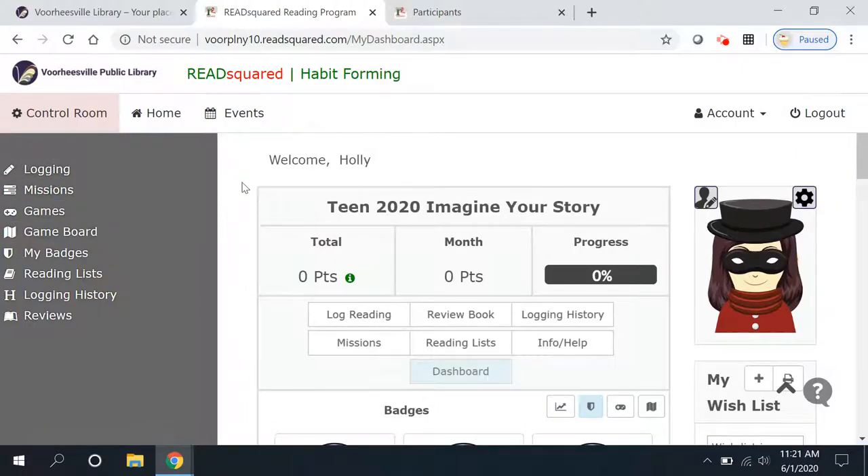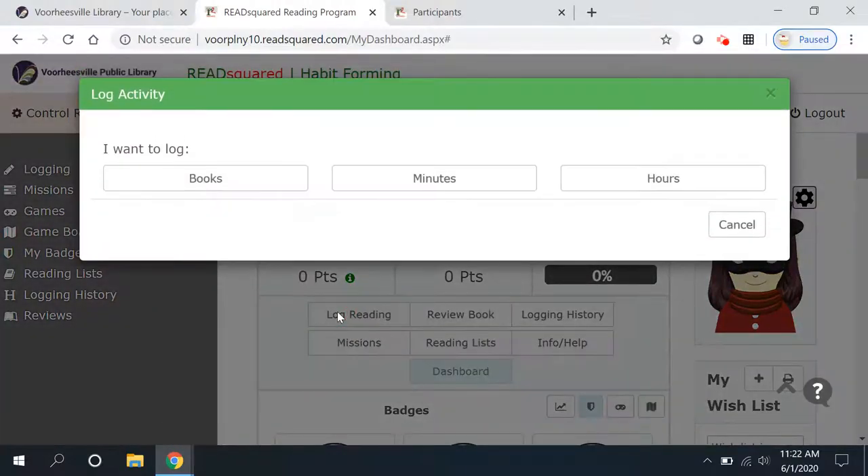Once you have your account and you have logged in, there are a number of things you can do. As usual, you can keep track of your summer reading. You can track books, minutes, or hours. We're not going to do both like in past years — where you got golden tickets for books and a donation prize for your time. This year we are just going to pick one and stick with it. If you read multiple books at the same time and want to track time instead, go right ahead.